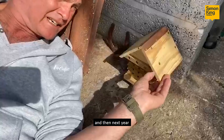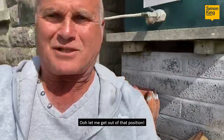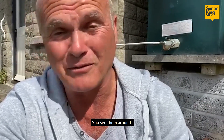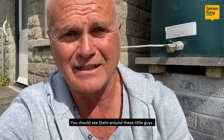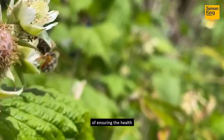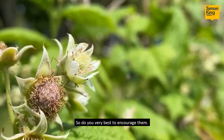The bee laid its eggs in there, the larvae hatch and then they chew their way through the pollen, and next year come out as bees. Simple as that really. It's wonderful — you see them around, you maybe barely notice. You should see these little guys flitting from flower to flower, doing a marvellous job of ensuring the health of the planet as a whole, so do your very best to encourage them.